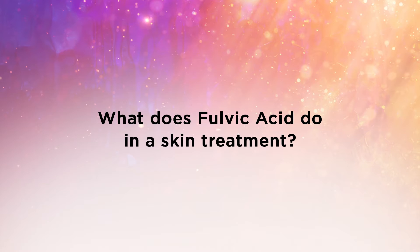What does fulvic acid do in a skin treatment? Fulvic acid acts as a delivery system, meaning it has the ability to make nutrients bioavailable to the skin, allowing for deep penetration. Fulvic acid can literally transform minerals into molecules that are much more easily absorbed into the skin. Therefore, your cells are able to take in a much higher amount of nutrients with the use of fulvic acid.